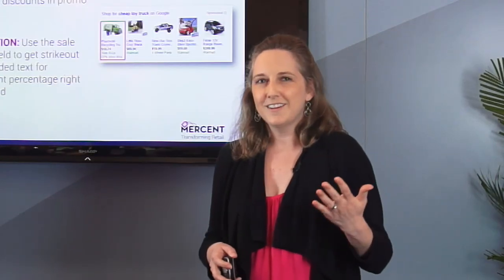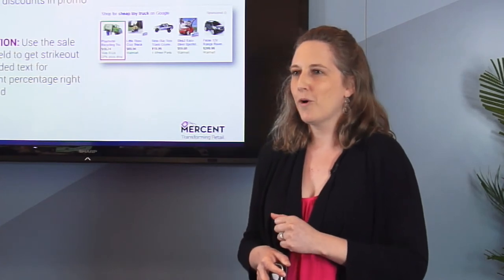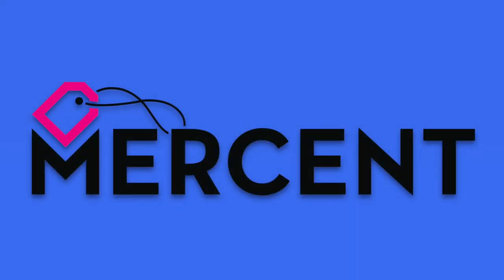I hope this has helped you all, and that as you work through your transitions, you'll have a great, successful, and very profitable Google Shopping effort. Thank you.